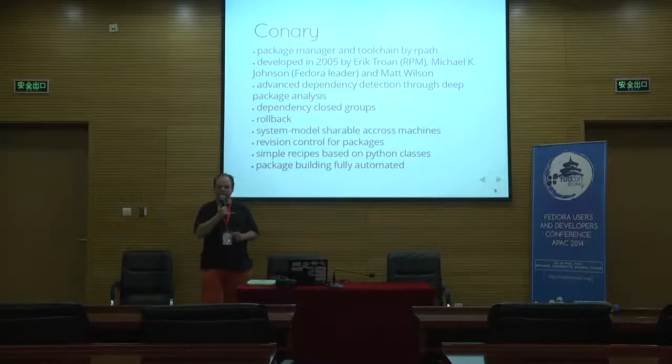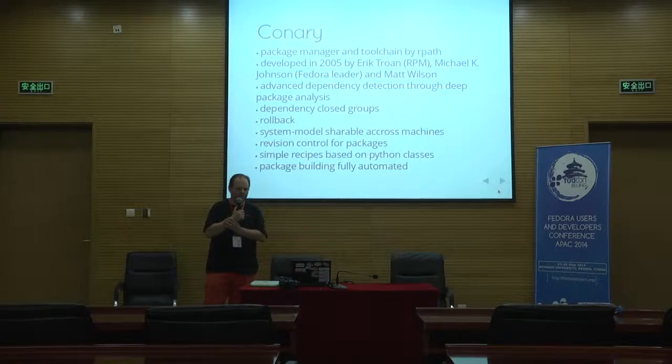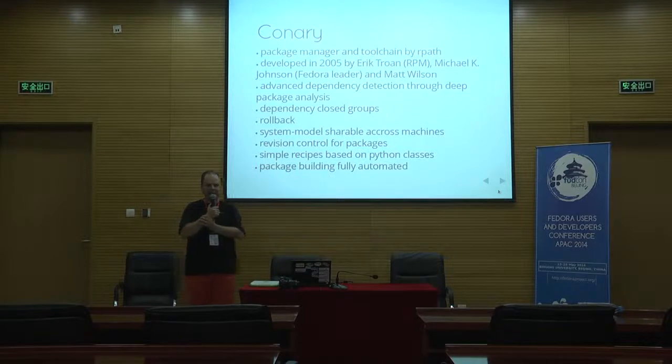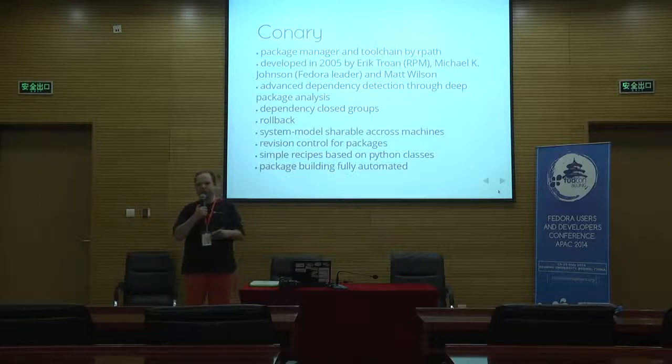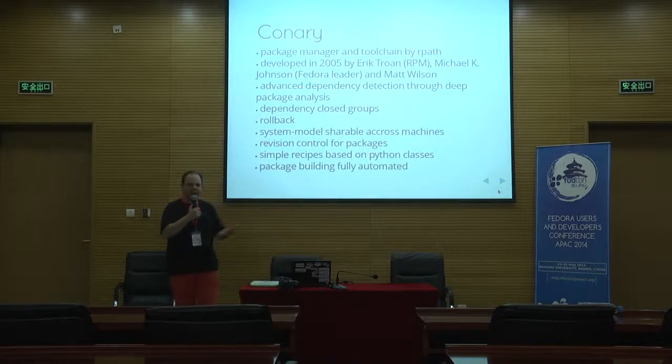Connery supports rollback — it can guarantee that it knows how to uninstall or reverse an upgrade of a package and restore a previous state. Another nice feature is the system model, which defines the set of packages currently installed on the system. It's a plain readable ASCII file I can copy from one machine to another, and Connery will synchronize to that same package set, giving two machines identical packages down to every version.